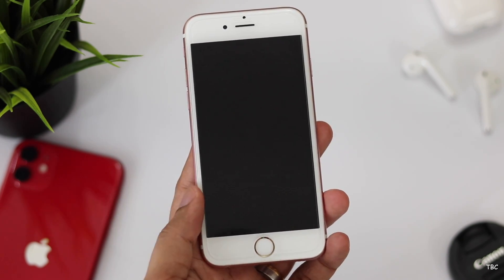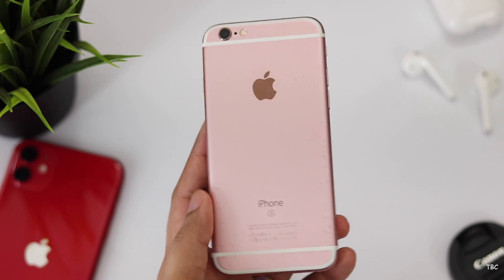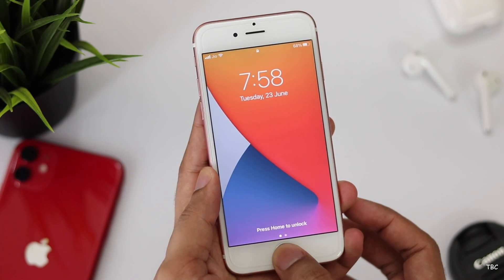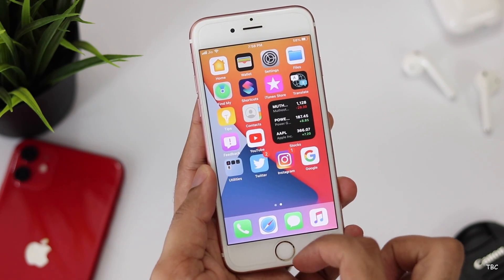Hi guys, welcome back. Apple's new software has finally been showcased and this new version does have support even for the iPhone 6s series. That's a long run for the 6s and I feel this is what Apple is best at. They do provide very long-term support and in this video, let's check what are the new features in iOS 14 and how it's running on the iPhone 6s.